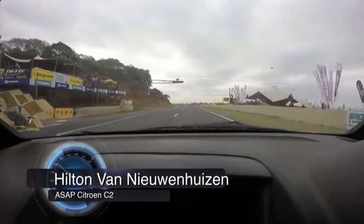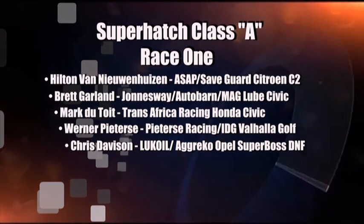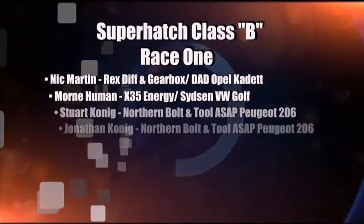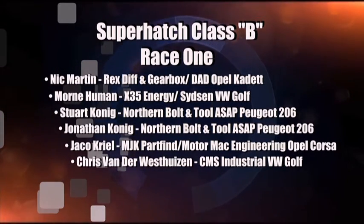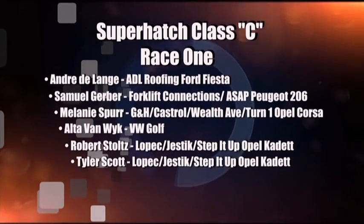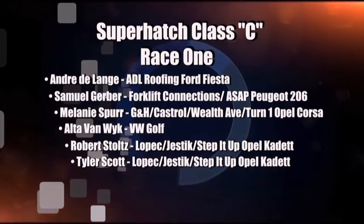Van Iverhezen is definitely going to win out in Class A. Takes the checkered flag, first car across the line, and beats out Brett Garland. So in Class A it was all about Van Iverhezen, Garland, Mark Dutoy fortunately hanging on for third, Peter Sir, and Chris Davison. In Class Bs it was all about Nick Martin ahead of Morne Heumon — what a great drive to come back. It was the Koenig brothers in third and fourth, with Jakku Kriel and Chris Van Iverhezen in sixth position. Class C was a great battle as well. Andre De Lange eventually getting away from Sam Ghebe, but Sam Ghebe and Milesper went at it right to the line. Van Weik beat out Robert Stoltz and Tyler Scott.